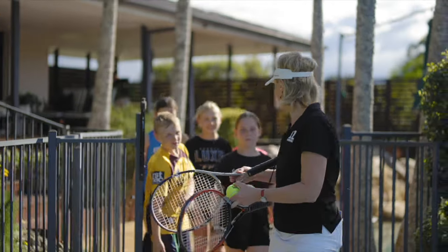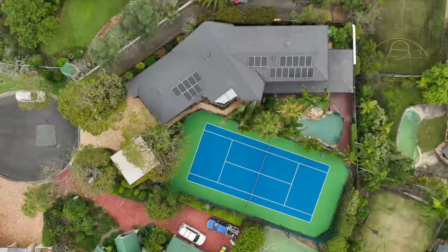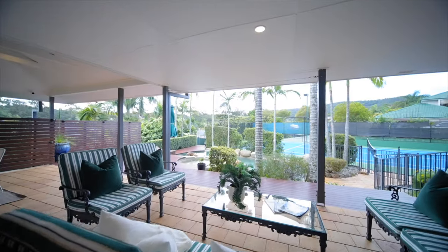All right kids, it's time for some tennis. On a 1,340 square metre block with mountain views, you'll enjoy the afternoons out on the covered courtyard.